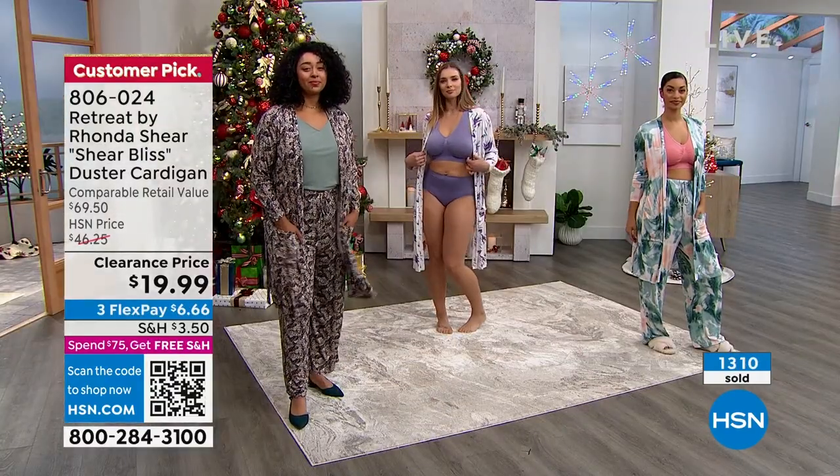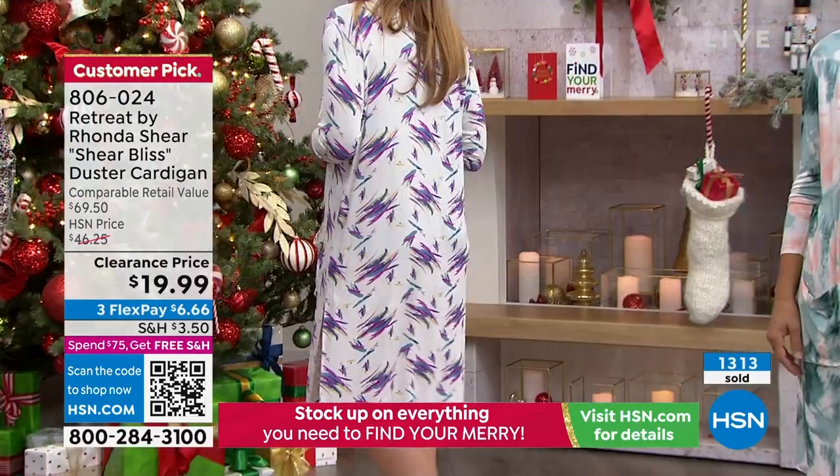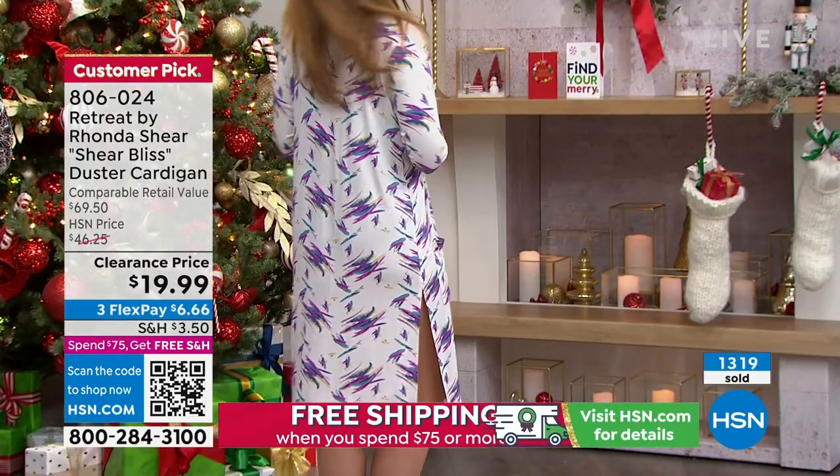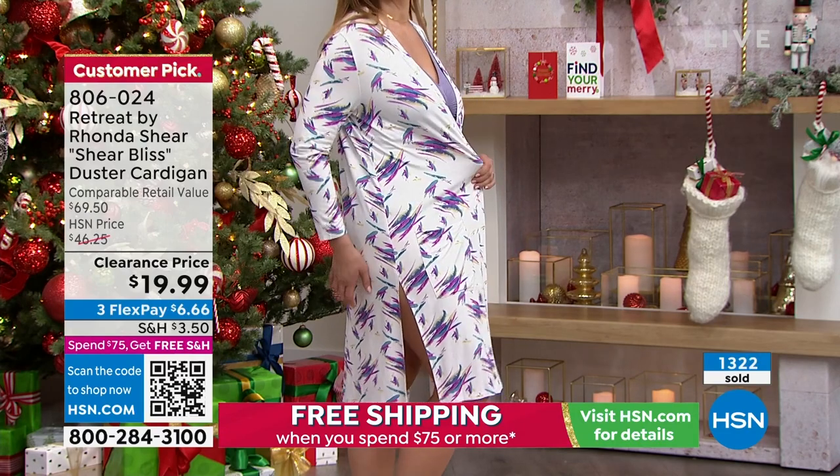I love that this cardigan gives me tummy coverage — I can pull one side over the other and it gives me that camouflage. Shaping is also camouflage. You cannot have enough cardigans or dusters in your life.